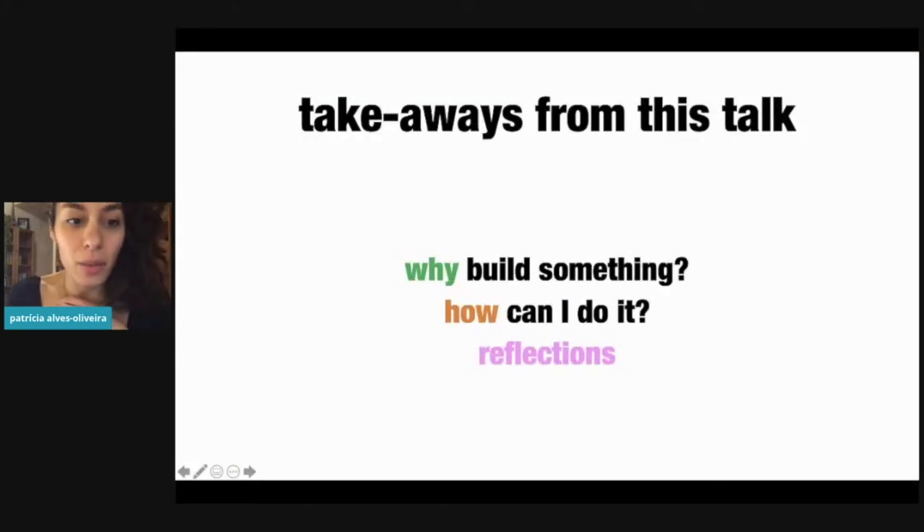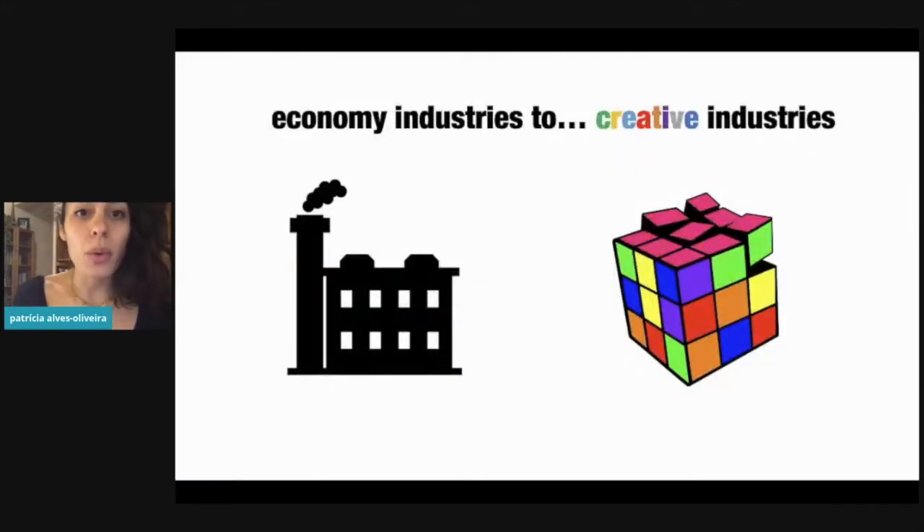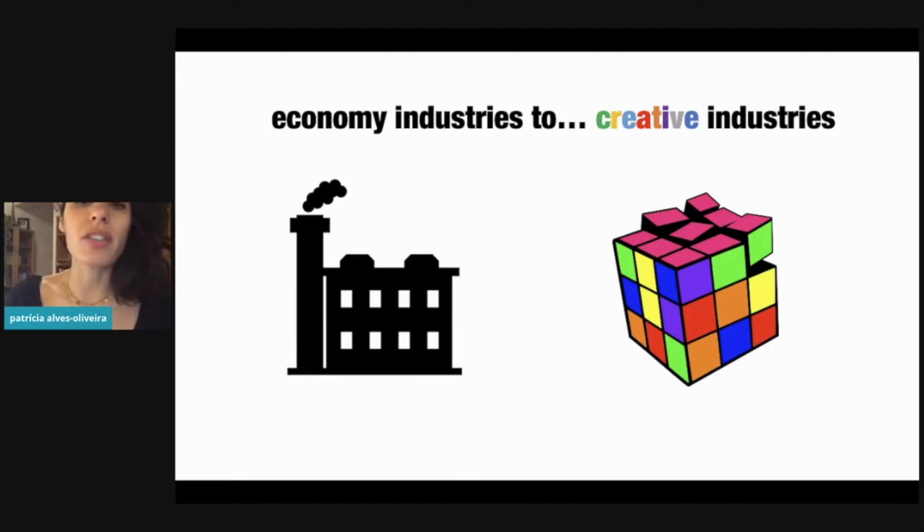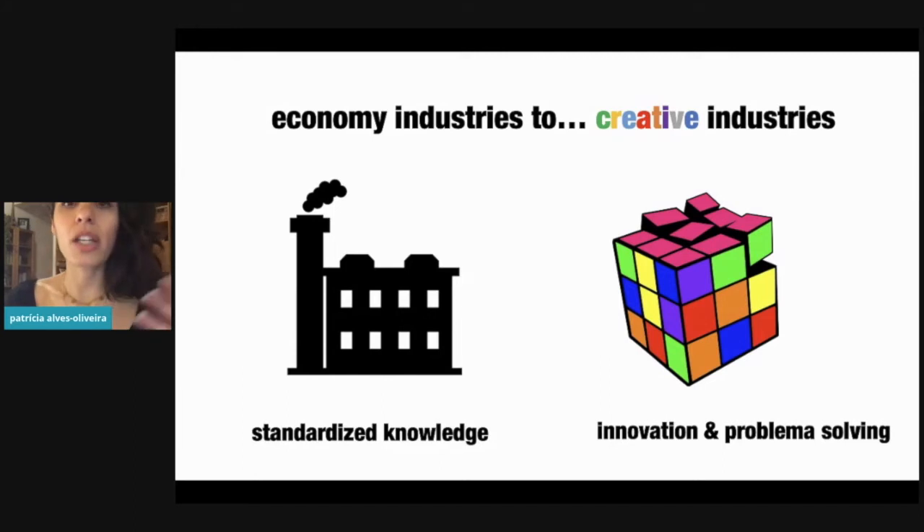Some things I wanted to talk about today: why do we build stuff and how can we actually do it, along with some reflections from my experience in building it. You might wonder why I focused on the topic of creativity. Previous to today's economy, economies were pretty much focused on industries — everything was very standardized, and the educational system reflected that standardization. Kids were placed in schools and had to memorize a lot of concepts.